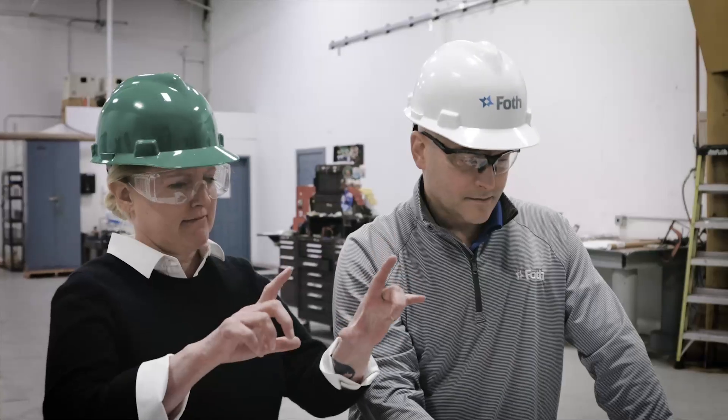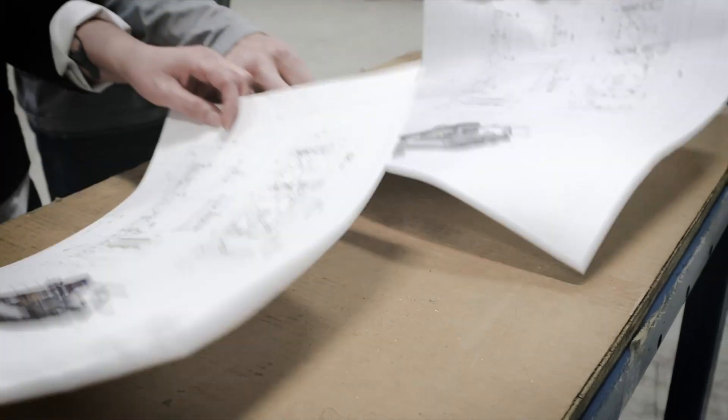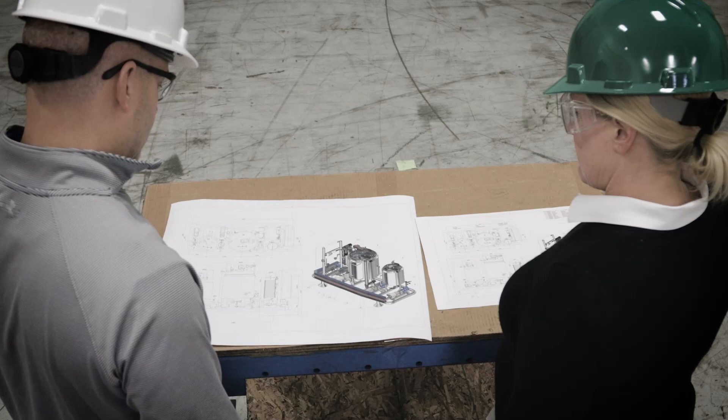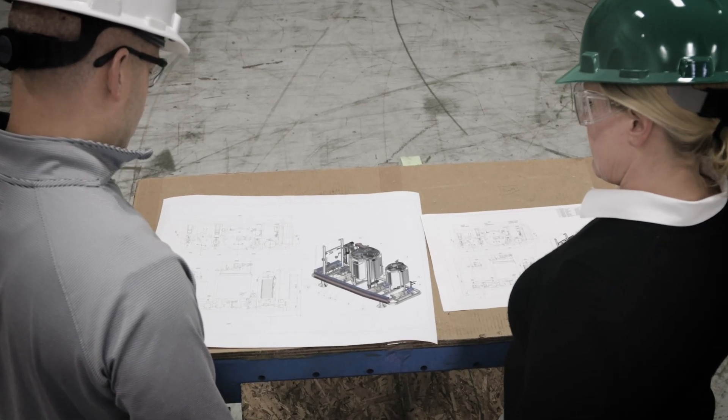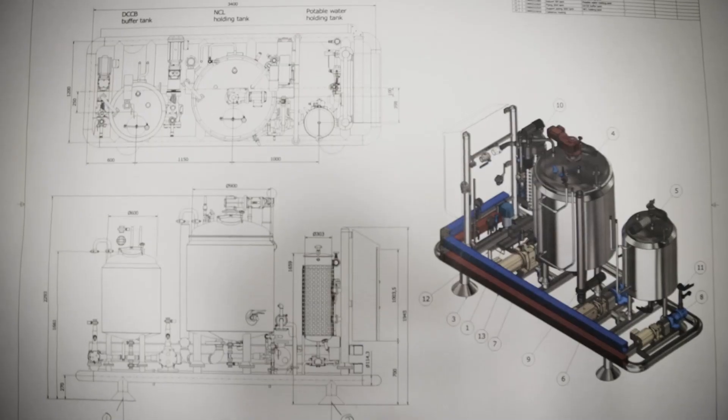If you've helped retrofit, expand, or create entirely new production lines, this scene might look familiar. It's that magical moment when all the planning starts to take shape and you can almost see what the new equipment will look like.